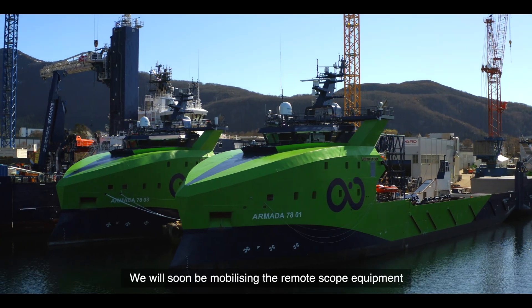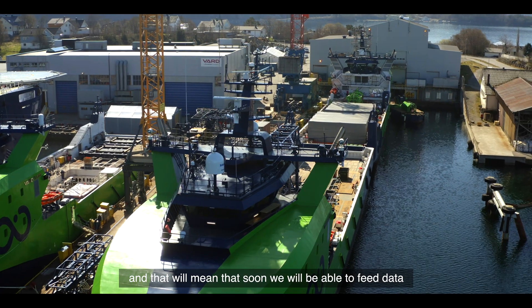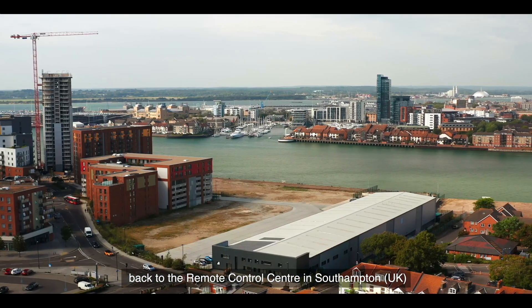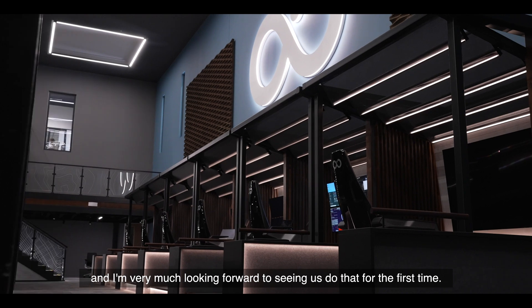We'll soon be mobilizing the remote scope equipment, and that will mean that soon we'll be able to feed our data back to the remote control centre in Southampton. And I'm very much looking forward to seeing us do that for the first time.